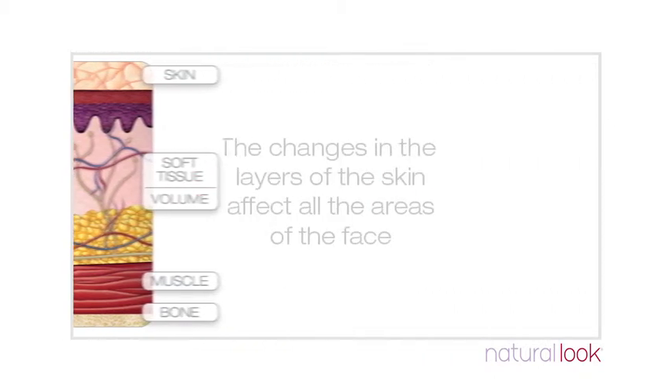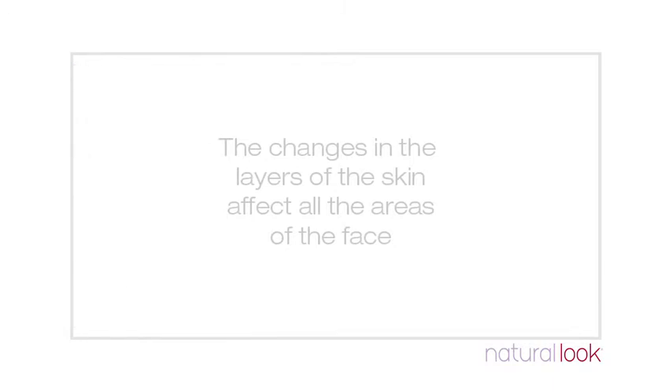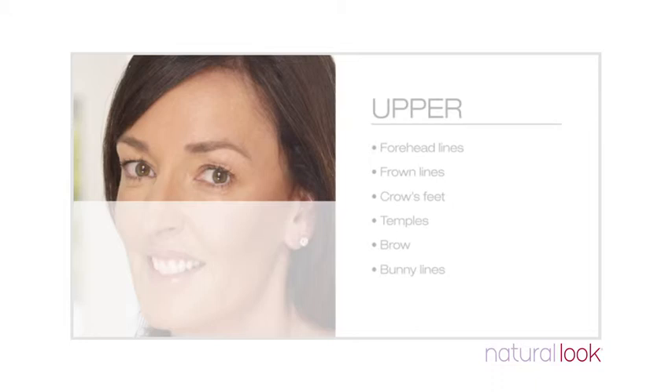Your clinician can give you a professional assessment on where you're looking great and what areas may be letting you down. Here are some areas you might like to discuss. In the upper face, the signs of ageing are generally forehead lines, frown lines and those lines around the eyes known as crow's feet. Normally seen only when smiling, as we age these lines become visible even at rest. Other areas which expose visible ageing are hollow temples and brows. All of these areas can be treated with either muscle relaxants and/or dermal fillers to reduce wrinkles and restore volume in the upper face.